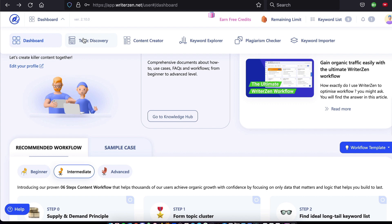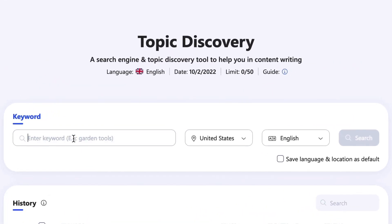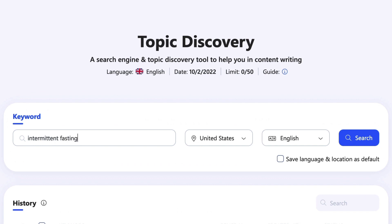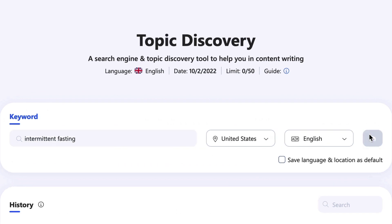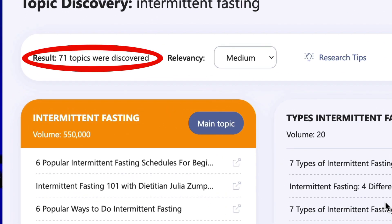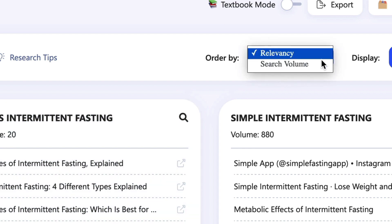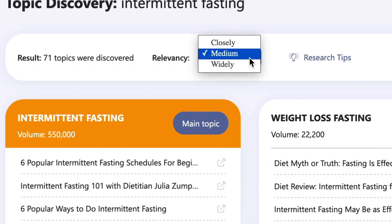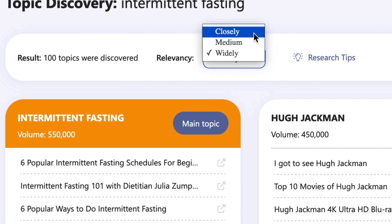Open up the topic discovery tool. Let's say we're starting a blog about intermittent fasting. Type in your root keyword — in this case, intermittent fasting. Choose your location and language and hit search. WriterZen has identified 71 topics organized by relevancy that relate to intermittent fasting. You can order these by search volume, and you can set the relevancy to wide if you want to broaden your scope, or close if you want to narrow it.